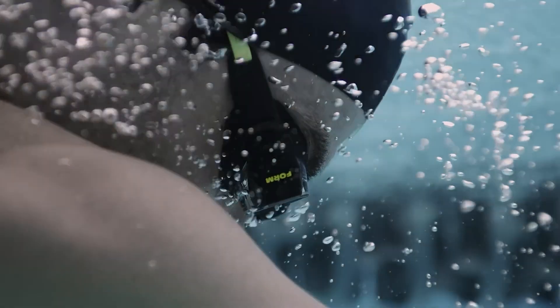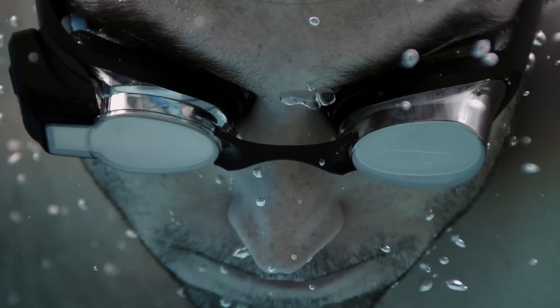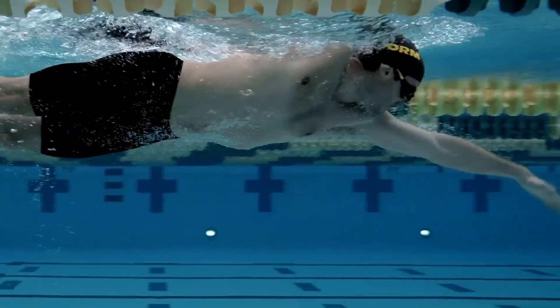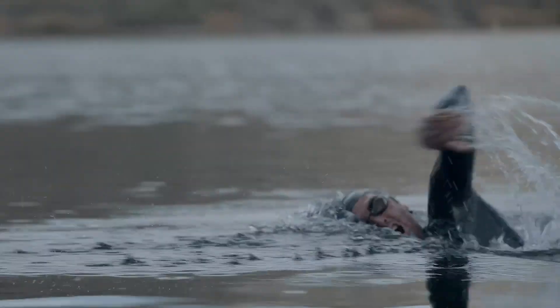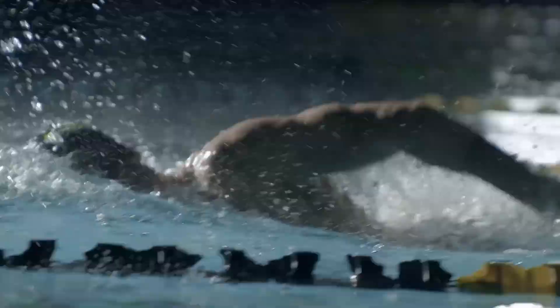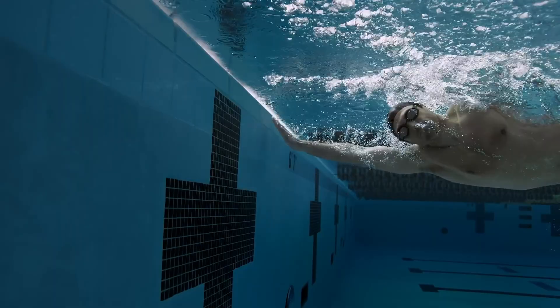Integrated with a built-in heart rate sensor on the strap and fully compatible with iOS and Android, the Smart Swim 2 syncs seamlessly with the Form app and training platforms like Strava. Whether you're chasing personal bests or simply want a smarter, more immersive swim experience, these AR goggles bring elite-level insight straight to your line of sight, making every stroke count.